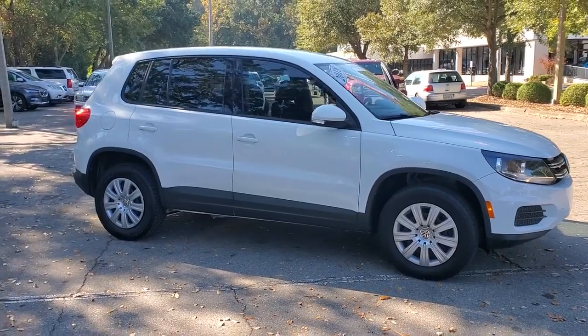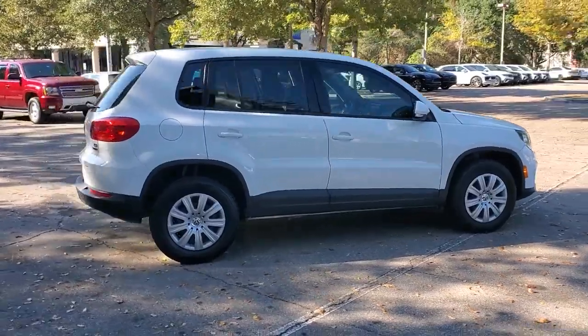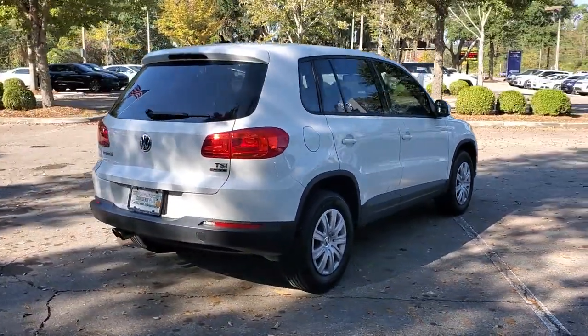Introducing the 2018 Volkswagen Tiguan Limited. With less than 25,000 miles on the odometer, this vehicle provides excellent value.